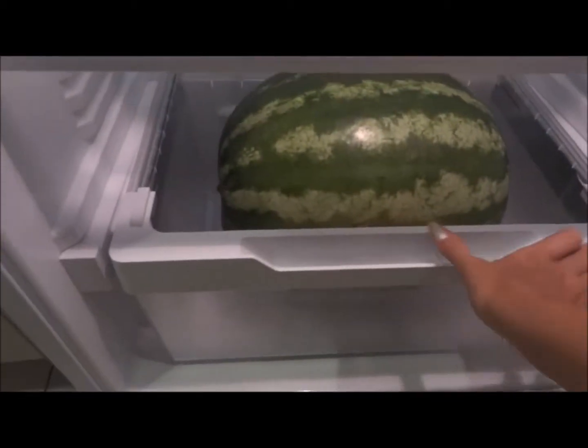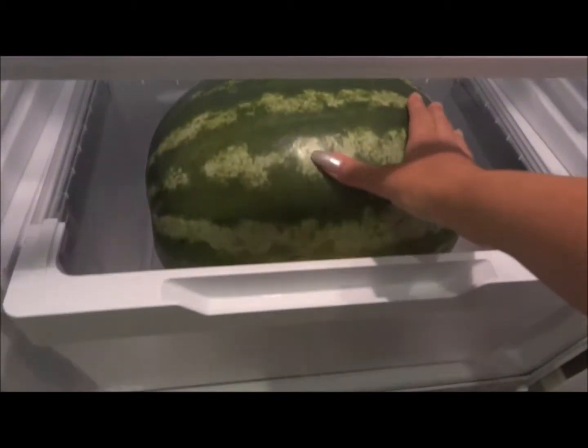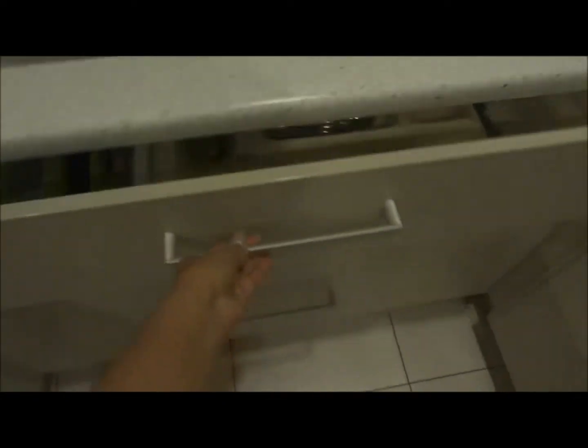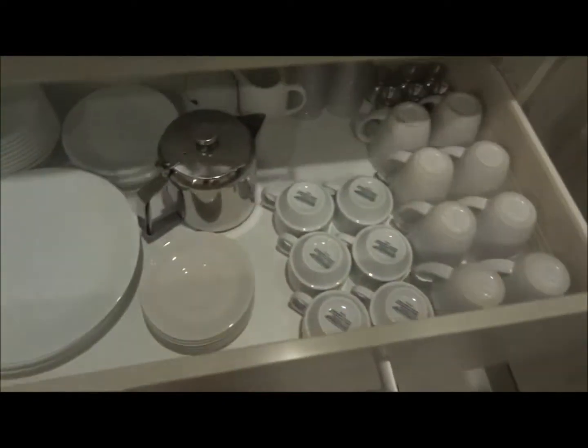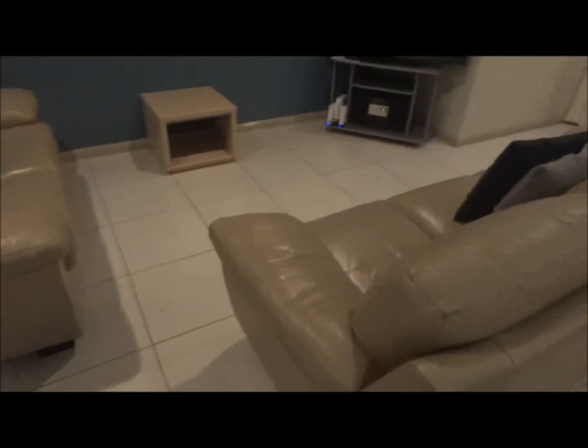We bought a watermelon on the way — look how big it is, it's barely fitting inside. It's probably about 10 or 11 kilos. Very nice — bought it on a farm on the way to this resort. And of course everything is already here: forks, glasses, plates — just everything.